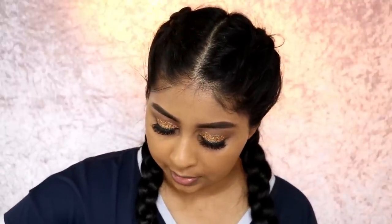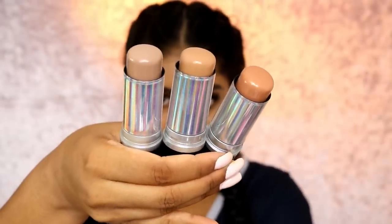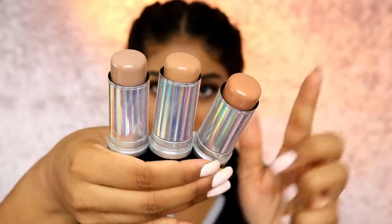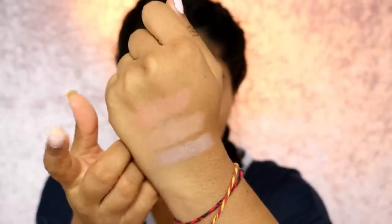I feel like they could have done with one deep definition stick, because looking at them I don't think I can use one — they're too light. They retail for £10.95 each for the sticks and £9.95 for the setting sprays. The definition sticks are: cool taupe, medium sculpt, and golden tan. Here are the swatches. I feel like they could have done better with the shades — at least one really dark one. We'll go ahead with golden tan.